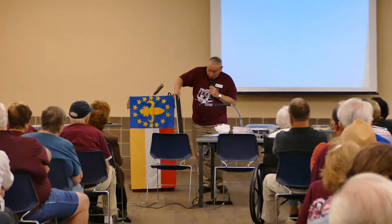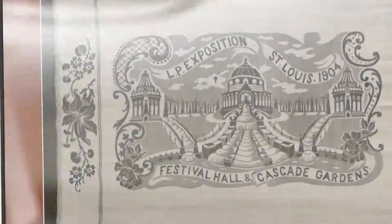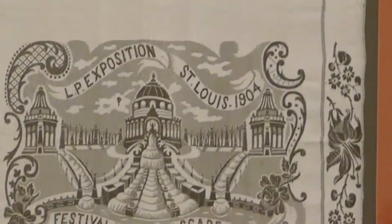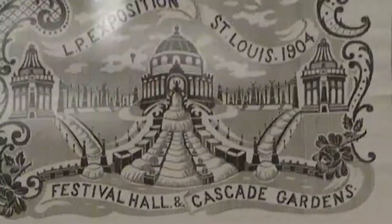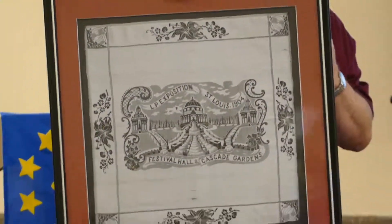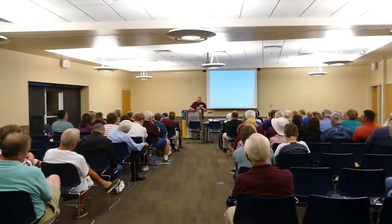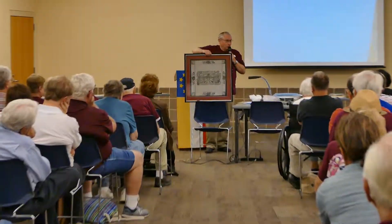This is a silk scarf — very fine silk with Festival Hall and the Cascades on it. I not only had this one, I had another one that was gray, silver, and red. I framed that one in a very similar frame with the gray mat instead of red, because there was already some red in the silk. They make a really neat pair. The framing prices I mentioned were about what I paid — a little bit more than that for each one. Even though the item itself was under $100, I spent more than $100 framing it because it looked so absolutely cool.